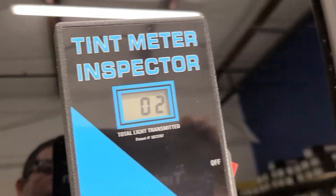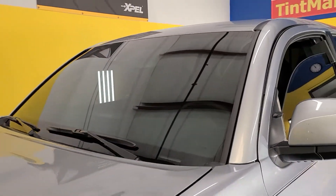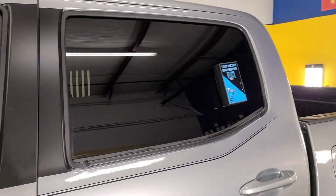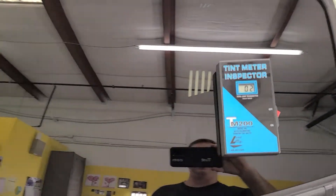The visible light transmission on this door is 2%. This one is 4.8. This is a private investigator that has a tint waiver to go as dark as he wants. He has 55 on the whole windshield, 5 on the front two doors, and 5 on top of the factory smoked rear windows to equal 2.